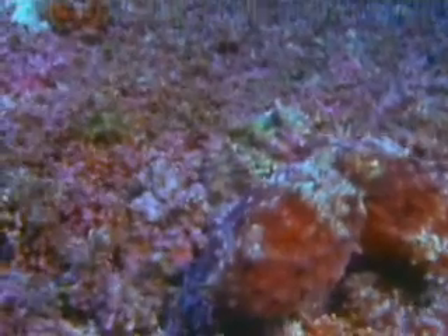Once exposed, an octopus relies on several defenses. One of the best is its ability to camouflage. Special color cells all over its body control pigments in the skin and help it to blend into the surroundings.